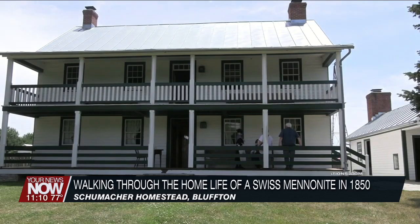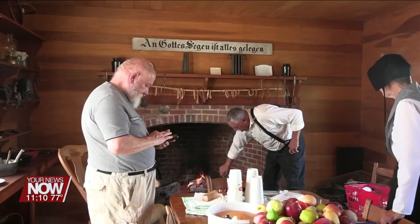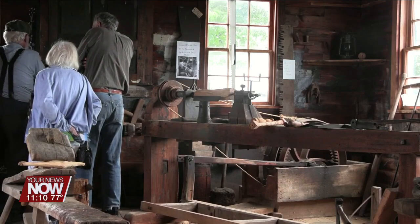An open house letting people step into the life of a Swiss Mennonite settler in 19th century Bluffton. Decked in period-accurate clothing, docents gave guided tours through the 1850s Schumacher House. The home and outbuildings are mostly either the same as they would have been back then, or restored with donations of furniture from the same decade.